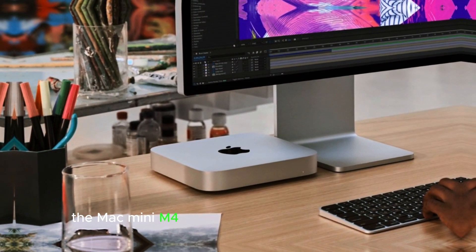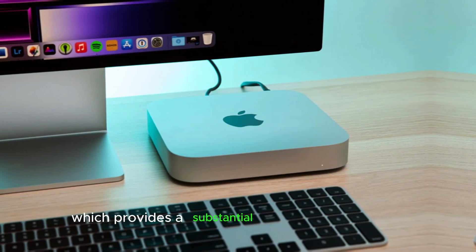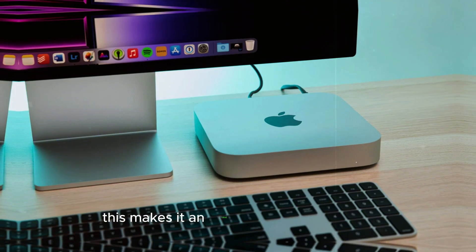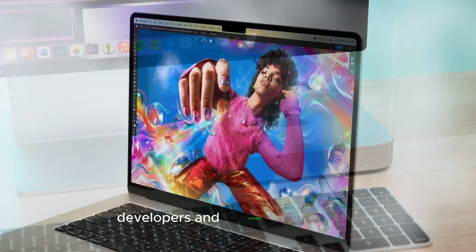The Mac Mini M4 is equipped with a new M4 chip, which provides a substantial boost in performance over its predecessor, the M3. This makes it an ideal choice for creatives, developers, and everyday users alike.